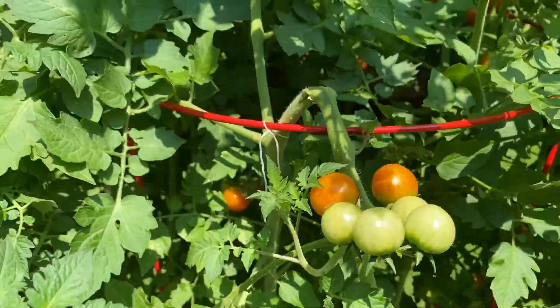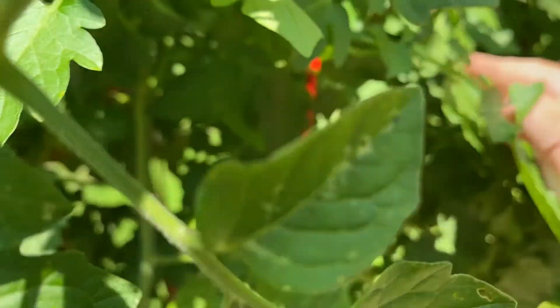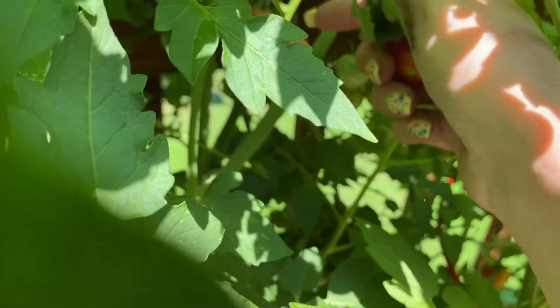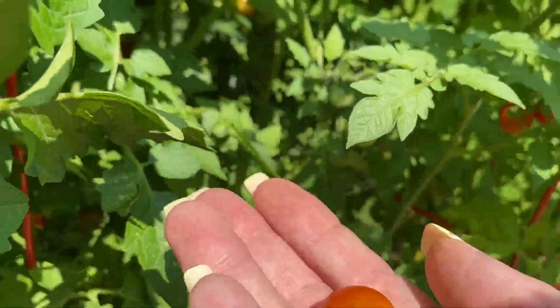There are some ripe ones — one. Those are a little orange, I'll wait longer for those. But we got these two.